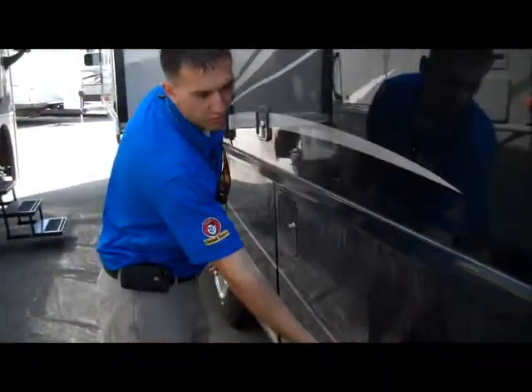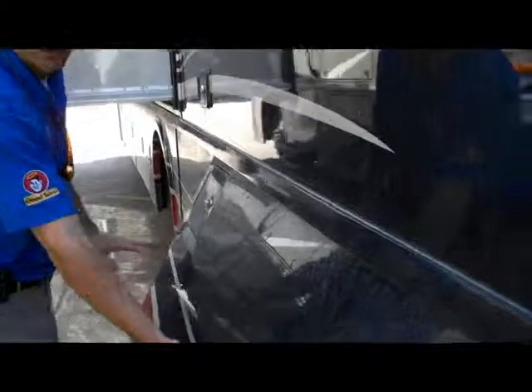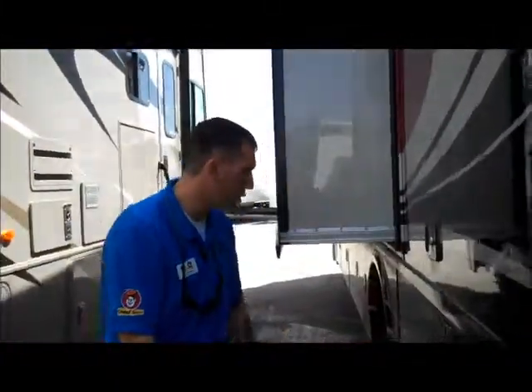This is where your generator is. Unfortunately my guys parked right next to this water hydrant here, but it's a 5,500 Onan generator. That'll run two air conditioners or a washer and dryer.